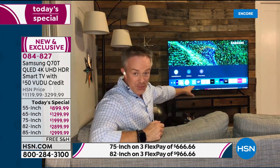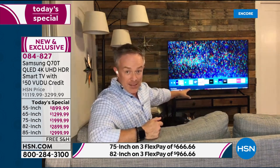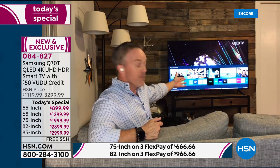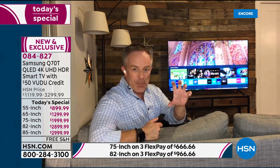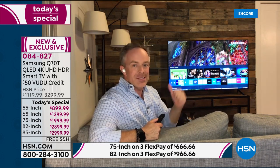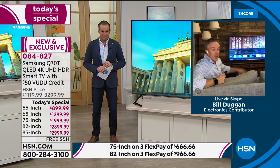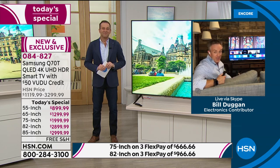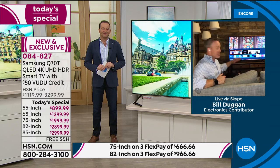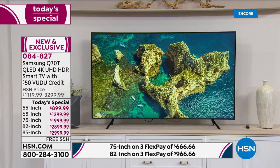Look at the Smart Hub — all the different tiles at the bottom. Big names: you have HSN shop-by-remote, Netflix, Hulu, Voodoo with $50 credit, Disney Plus, and Apple TV built in. When Apple went to a built-in version, the first company they paired with was Samsung. You have Disney Plus and Apple TV — and that's just the tip of the iceberg. You have more and more options you can download. We're home, we've seen everything on Netflix — let's see what's on Voodoo, Disney Plus, Apple TV, and more.